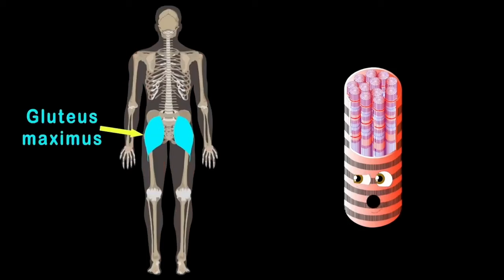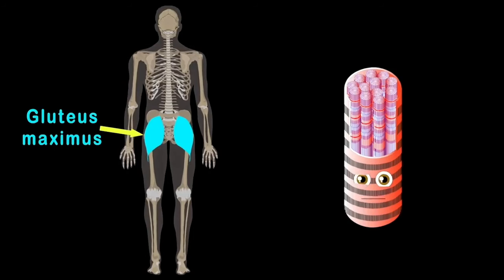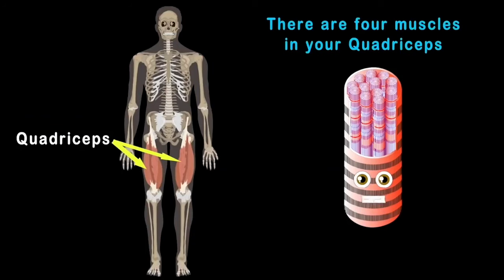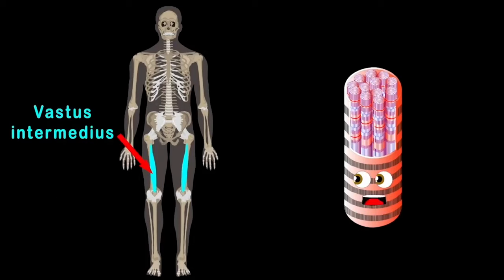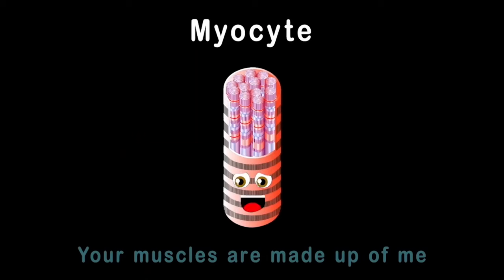The gluteus maximus is on your rear end — it's the largest muscle in your body. It keeps you standing upright and helps you ascend. The quadriceps are on the front side of your thigh; there are four muscles that make up the quads. The rectus femoris is first, the vastus lateralis sits to the far outside, vastus intermedius sits under the rectus, and vastus medialis makes the fourth.